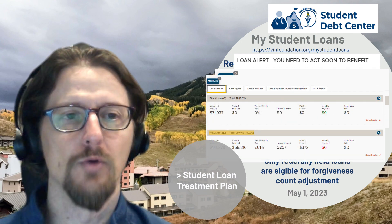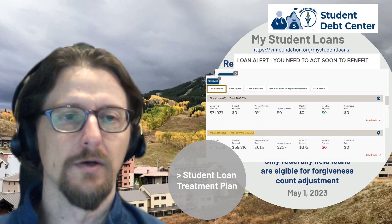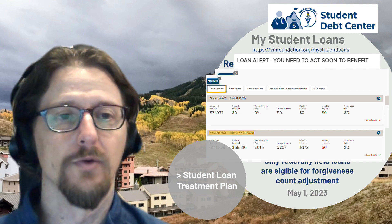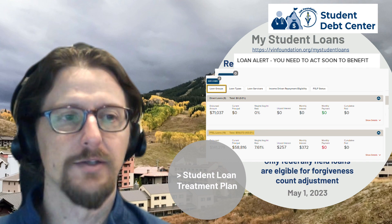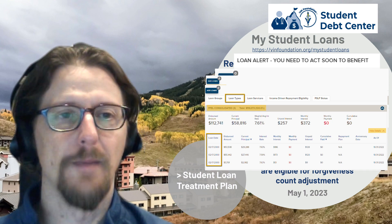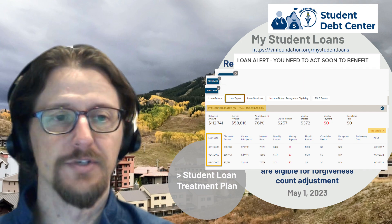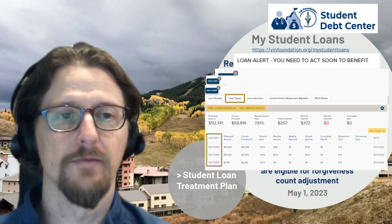Moving through the tabs, the Loan Groups section breaks down the loan history, grouping them as direct loans or FFEL program loans. We can see this person had direct loans at one point but they have since been consolidated into a series of FFEL consolidation loans. Under the Loan Types view, there are three remaining FFEL consolidated loans, and the dates those loans were made are important in determining how long this person has actually been in repayment.